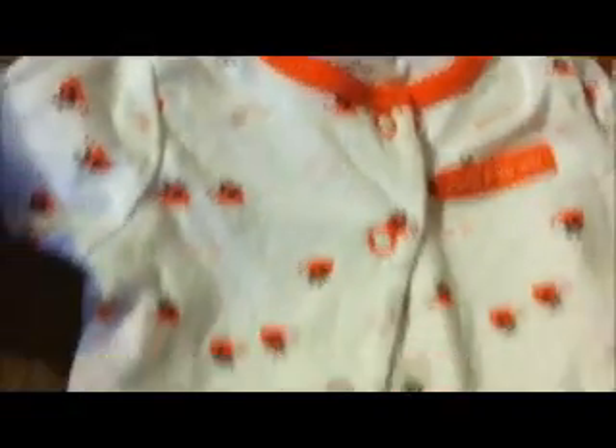And this one says 'Daddy's girl' on it. This is a white and pink sleeper with the outline of pink elephants on it. This is white with pink hearts — sleeper. Pink strawberry sleeper with strawberries on the feet. This is a ladybug sleeper and it says 'Daddy's little lady' on it. It's white and red. This is a flowered with a ladybug and bee sleeper, and on the feet are little bees.